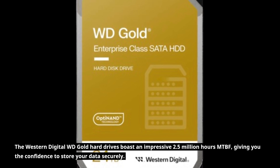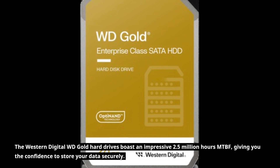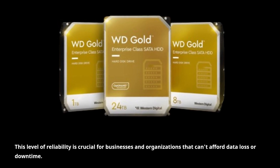The Western Digital WD Gold hard drives boast an impressive 2.5 million hours MTBF, giving you the confidence to store your data securely. This level of reliability is crucial for businesses and organizations that can't afford data loss or downtime.